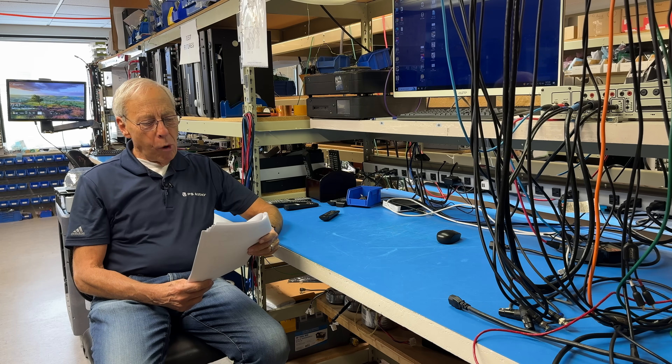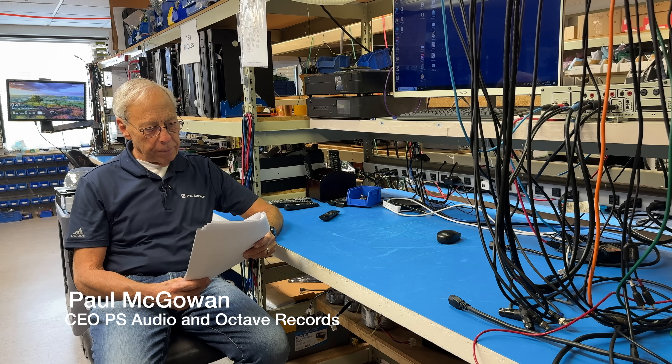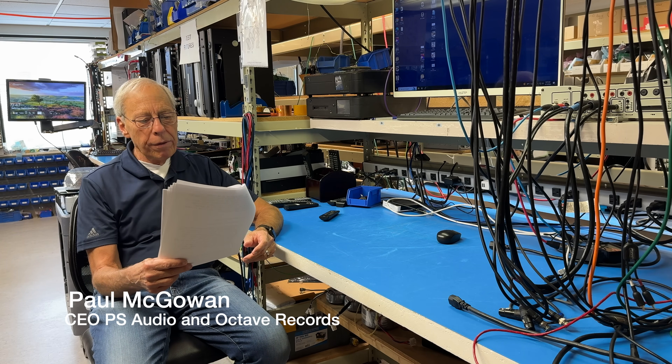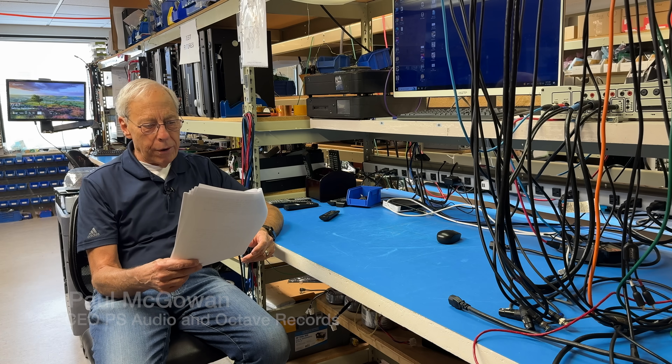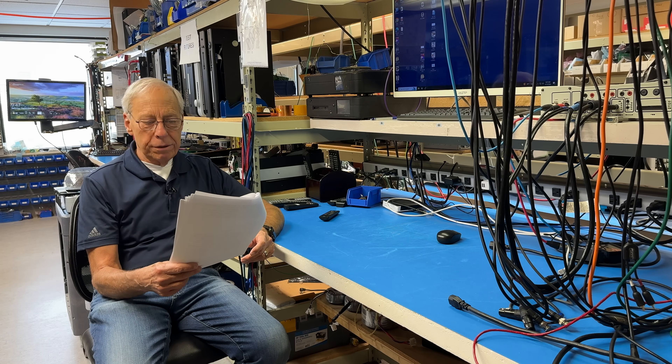Weldon in Baltimore, Maryland writes: My question involves a subwoofer setup situation. When adding a subwoofer, I know that placement can be quite important. However, there are many factors that can limit where one can place a subwoofer.